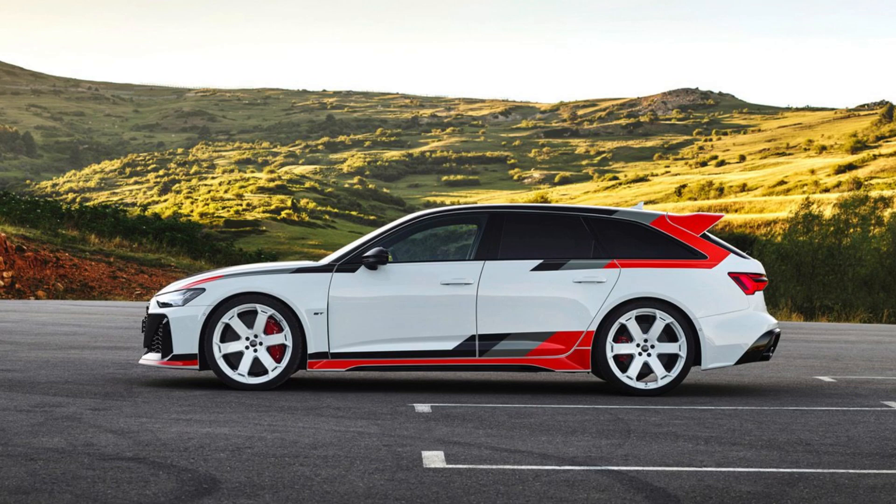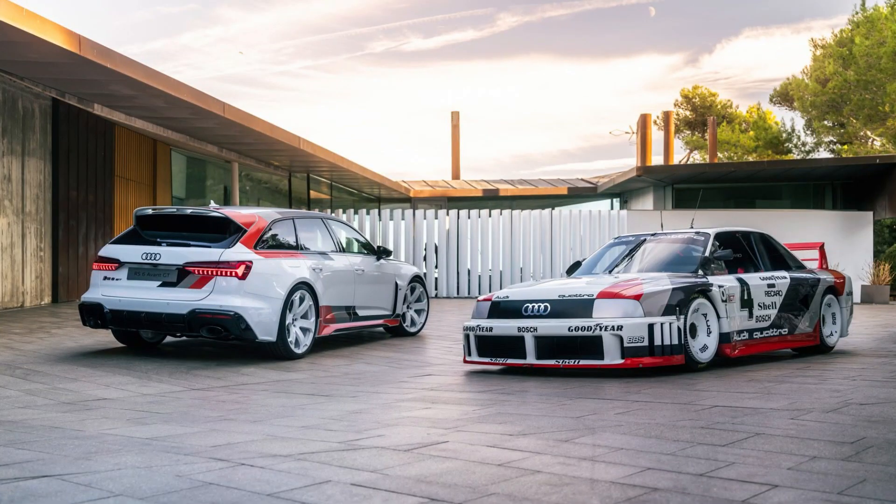Upon further investigation, the GT is strikingly similar to the 2020 Audi RS6 GTO concept car originally designed by a group of 12 Audi apprentices with help from Audi design. Just like with the GTO concept, our eyes were immediately drawn to the large double wing at the back of the car, recalling the prominent double wing on the 1989 Audi 90 Quattro IMSA GTO racecar.